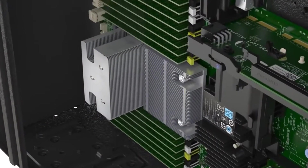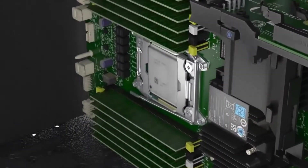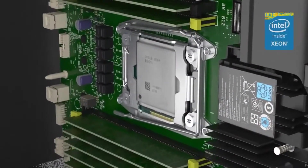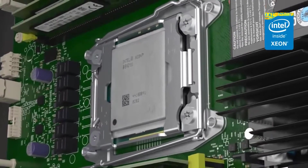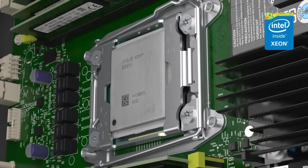The PowerEdge T630 supports up to two powerful multi-core Intel Xeon E5-2600 V3 processors with up to 18 cores each. These processors feature a range of performance-enhancing, energy-efficient features, including Intel Hyper-Threading Technology, which enables each processor core to simultaneously handle two things at once, resulting in increased processing efficiency and greater overall performance for demanding workloads.